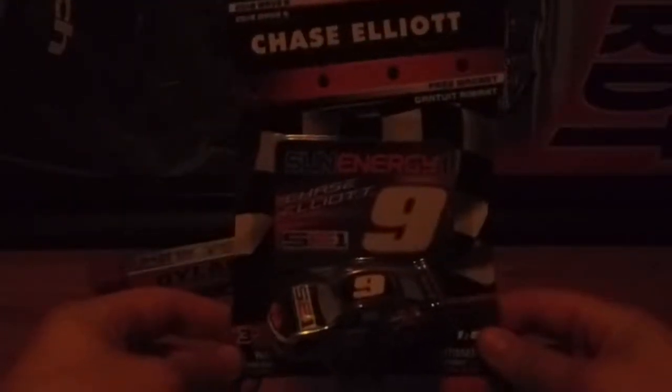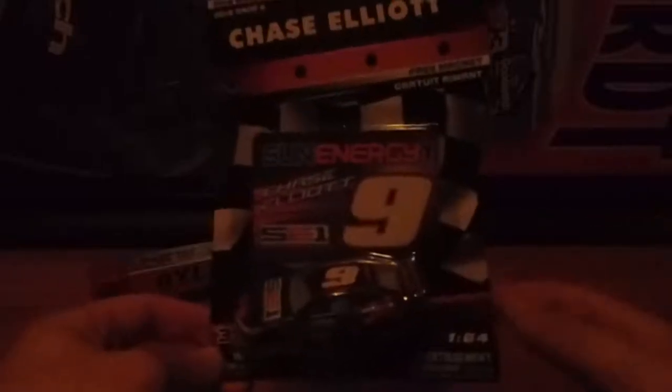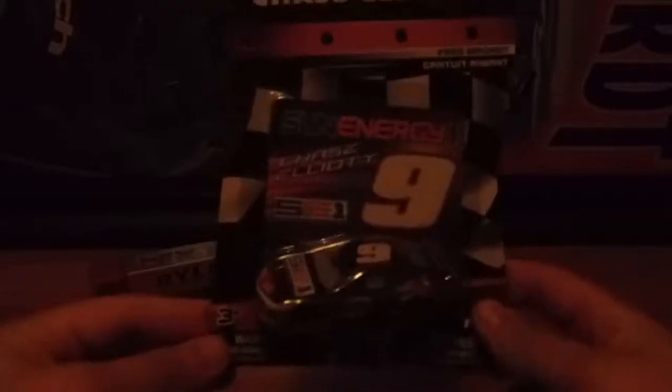This car I got long before we even took the trip, or maybe it was a few days before, but it's Chase Elliott's Sun Energy 1 car, and that'll be in Season 3.